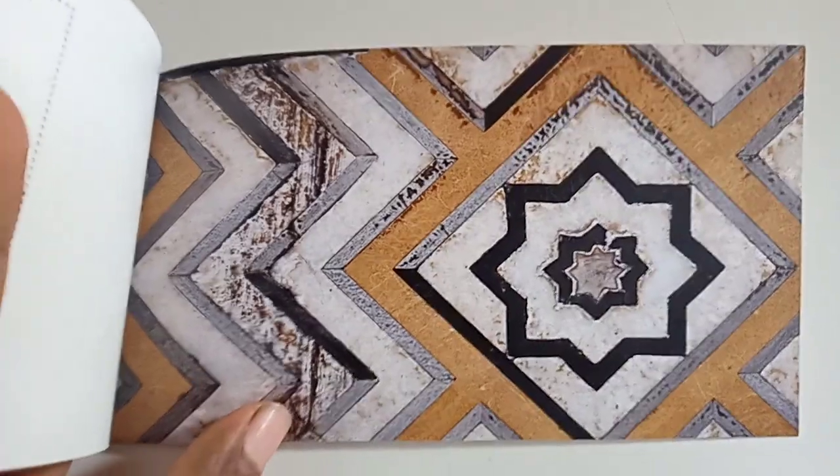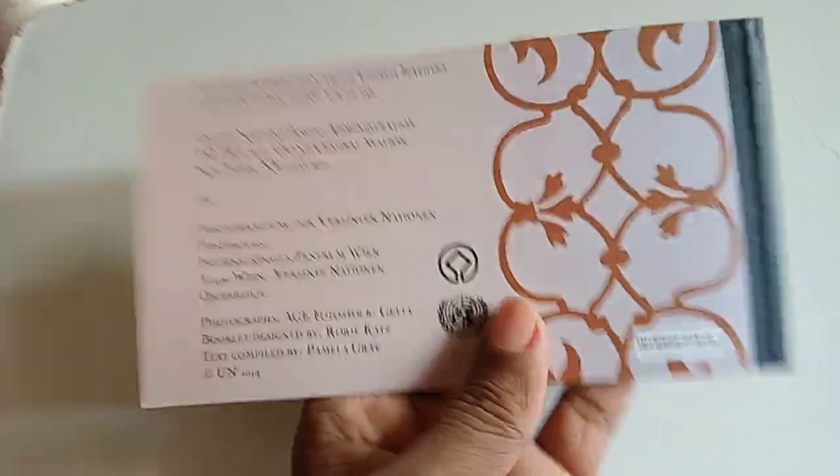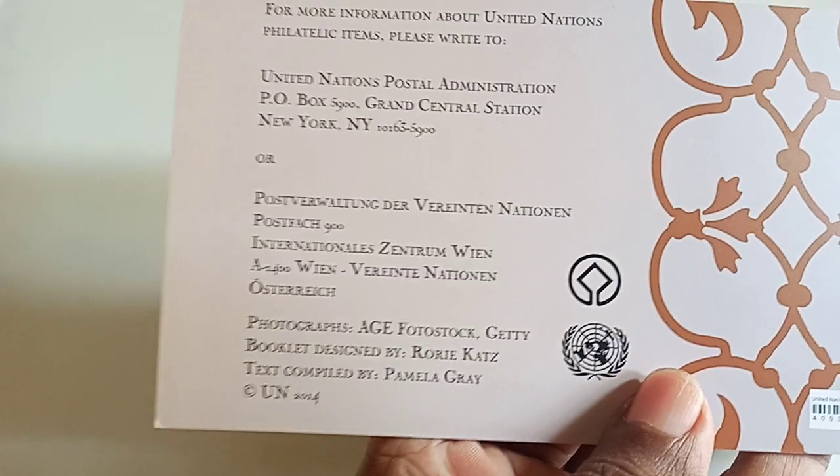This is a picture of the marble stone used for the construction, and this is the end of the booklet. Thank you for watching.